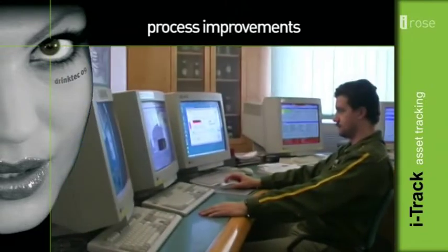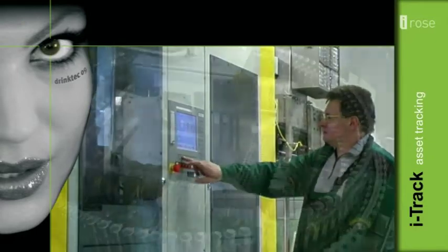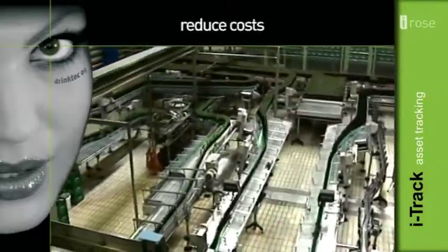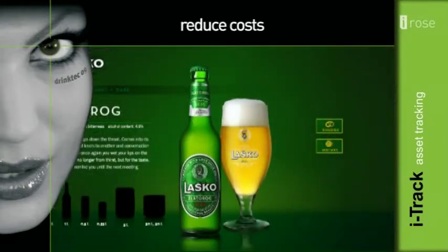iTrack is the first complete and state-of-the-art solution intended to manage a complete set of business processes in the beverage industry. Full-scale asset tracking and process optimization significantly reduce costs and improve customer satisfaction and thereby loyalty to the selected brand.